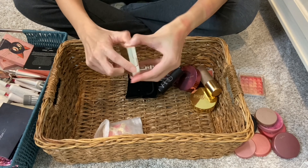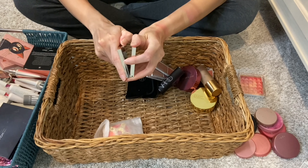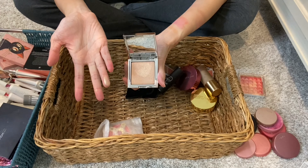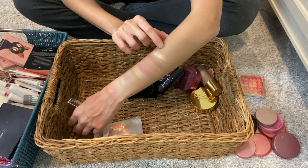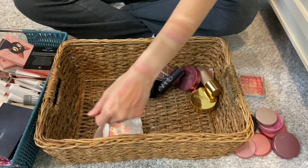Then we have Jouez Skinny Dip Powder Highlighter in the shade Skinny Dip. This is really, really nice. I forget just how nice Jouez products can be. Look at that — it feels great and blends easily. Just so silky.